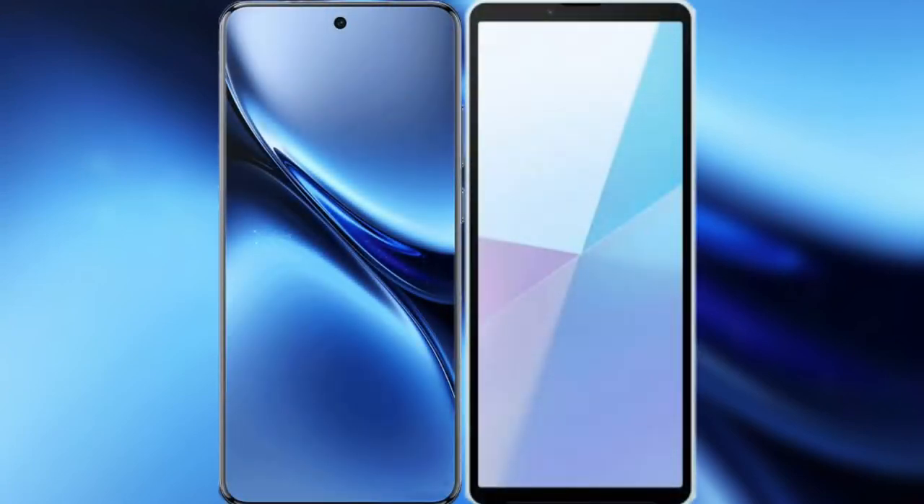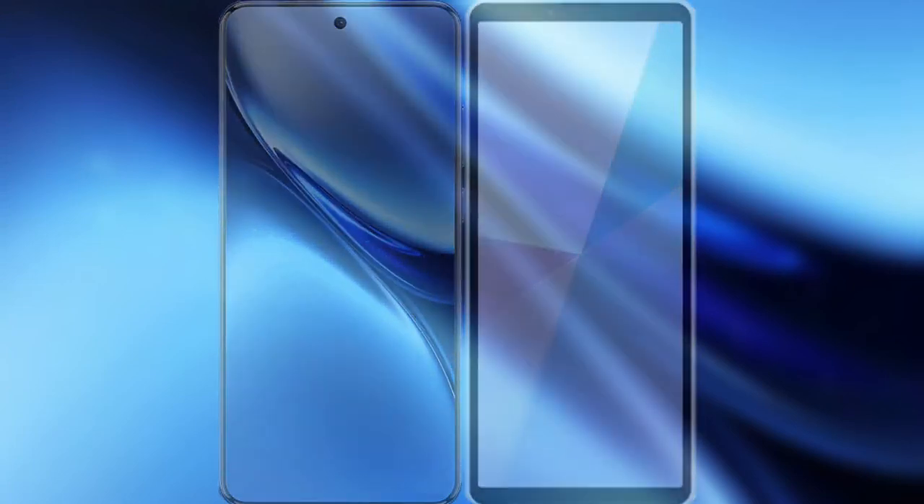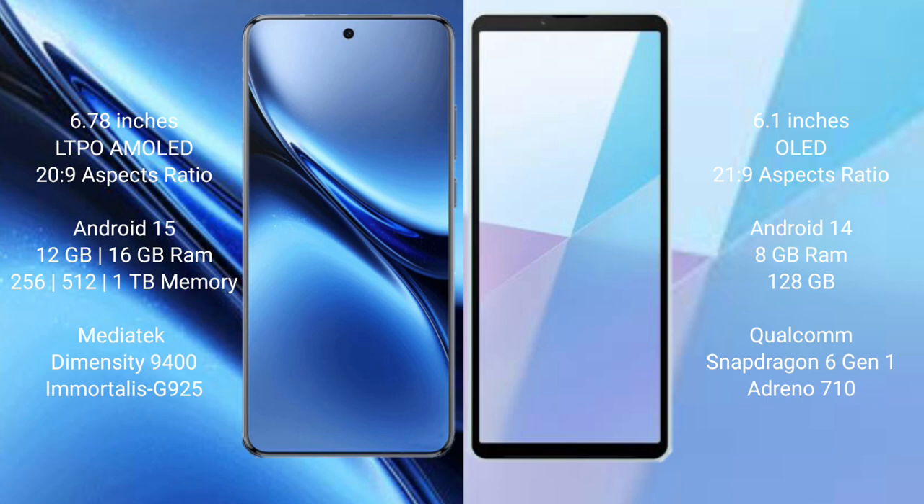I will compare the new Vivo X200 Pro with Sony Xperia 10 Mark 6. The Vivo X200 Pro features a 6.78-inch LTPO AMOLED display with a 20:9 aspect ratio, while the Sony Xperia 10 Mark 6 has a 6.1-inch OLED display with a 21:9 aspect ratio.